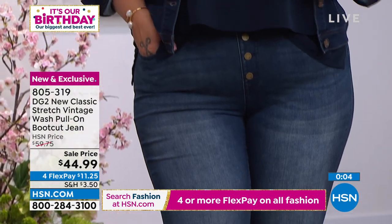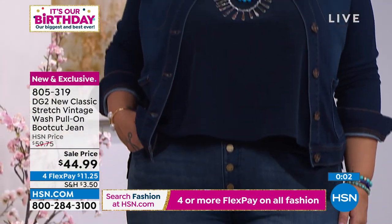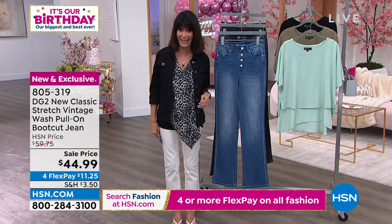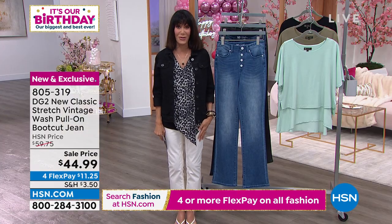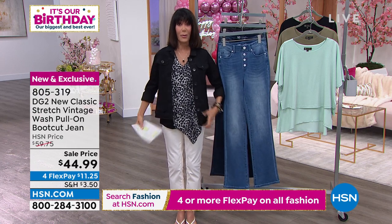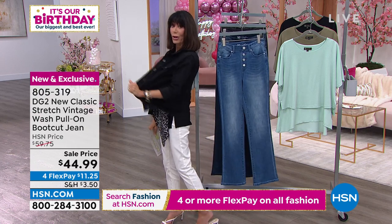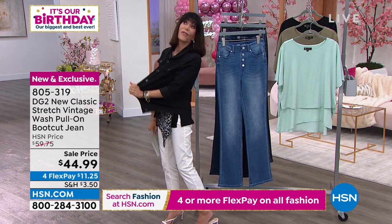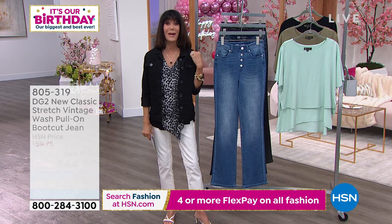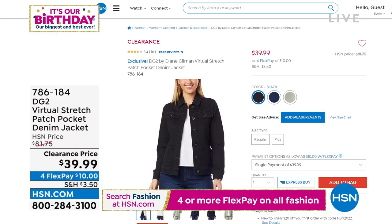It is a pull-on with a button front, adding even more visual interest — great style. And we have FlexPay with four payments on absolutely everything in the fashion world today. The jean jacket I'm wearing in black — look at the stretch, it's virtual stretch. It's $81.75 for black.